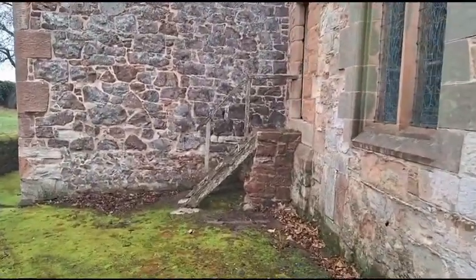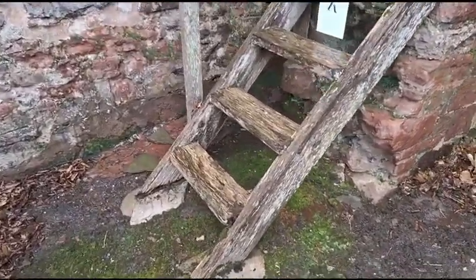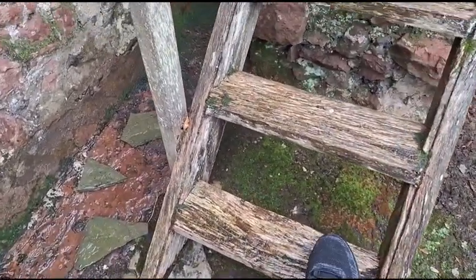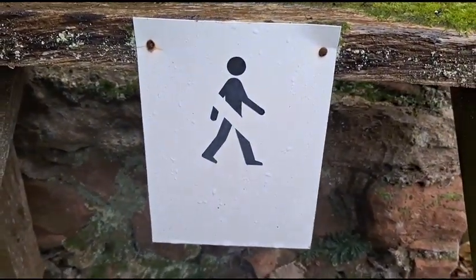Well, look at this old wooden steps up to the side door. I would not trust those with my weight, I don't think. Actually they seem pretty sturdy, but there is a sign saying: DO NOT CLIMB.